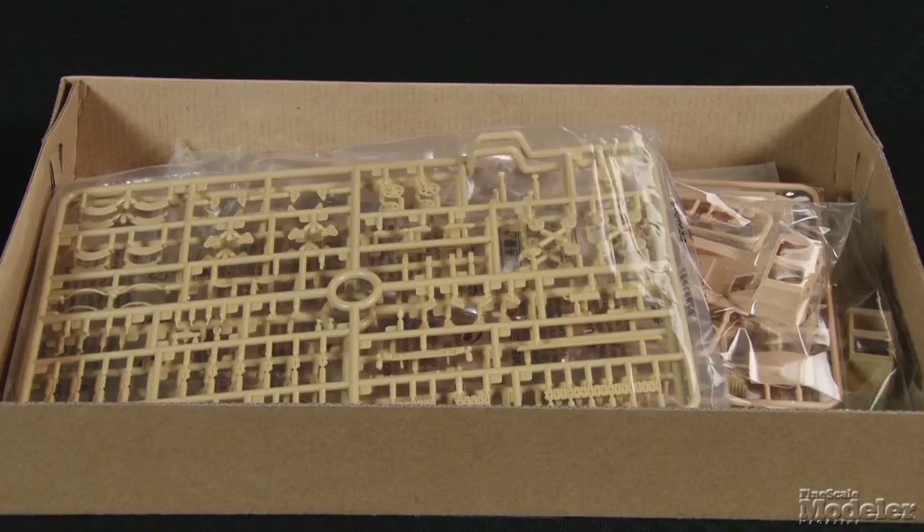Our third kit today comes from Bronco — it's the 1/35th scale CV-33 tankette. These little tanks entered service with the Italian Army in 1933. More than 300 of the 33s were built before they were replaced by the CV-35. This isn't the first kit of this diminutive vehicle that Bronco has brought out. A lot of CV-33s were rebuilt to CV-35 standards, and that's what this kit represents, armed with twin 8mm guns. This model might be small — just barely 4 inches long — but Bronco goes huge with detail. Molded in tan plastic, the parts provide a full interior.